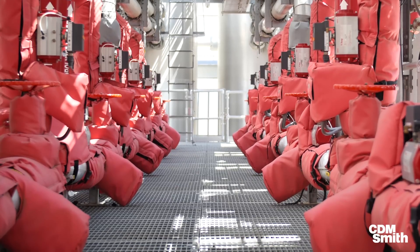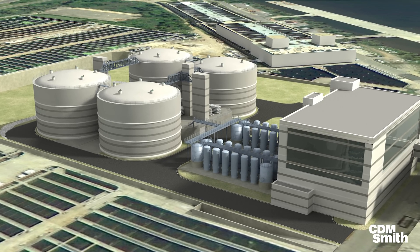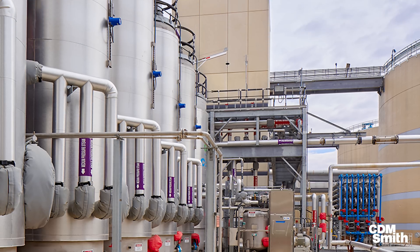Thermal hydrolysis allowed the facility to be built much smaller and at a much more affordable price. However, this is now the largest such facility in the world, as well as the first in the United States.